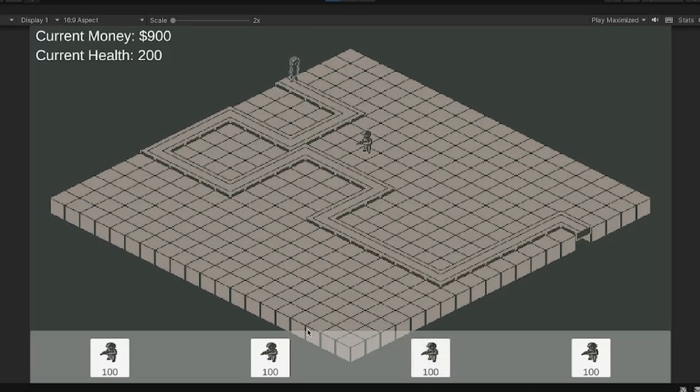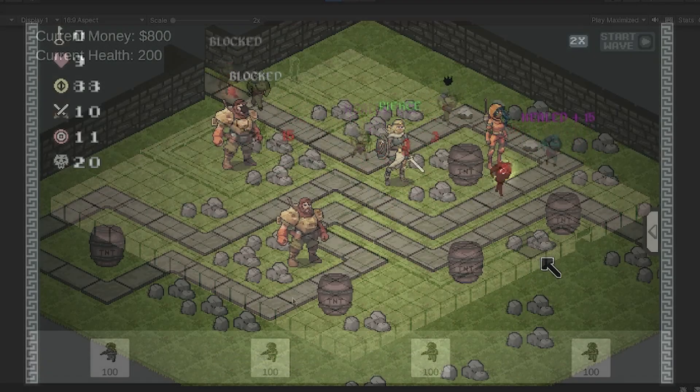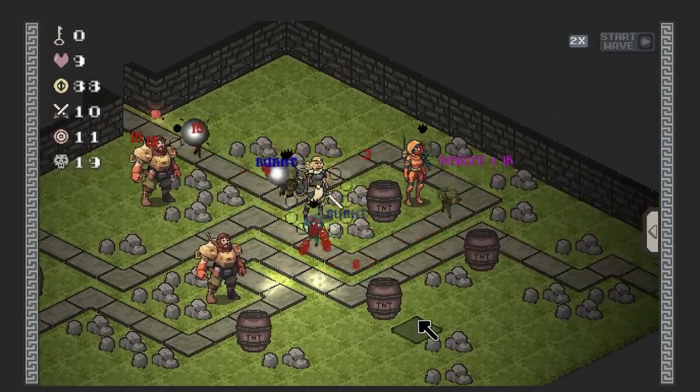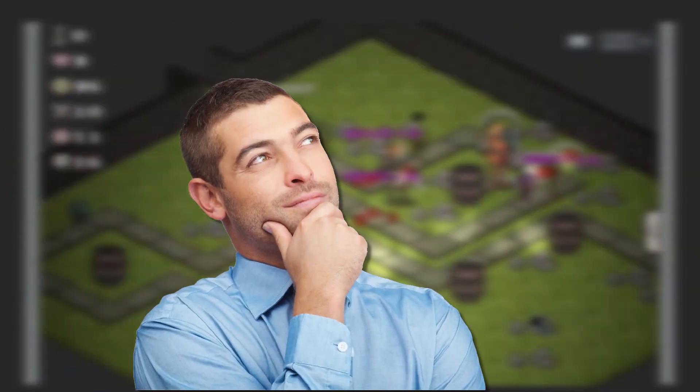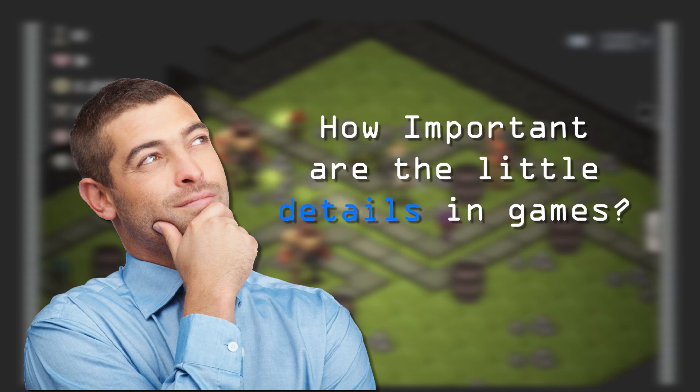After two years working on my ancient Greek themed tower defense game Atlanta TD, I've finally reached the art stage where I'm updating the characters. Which got me thinking: how important are the little details in games?